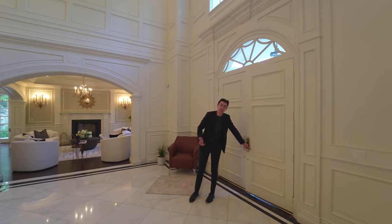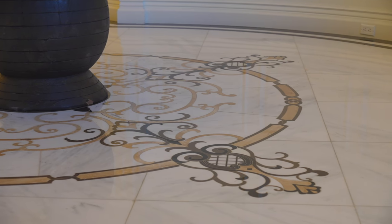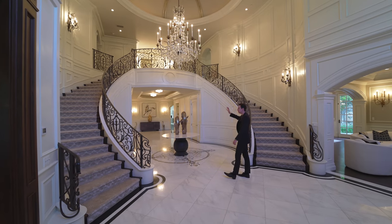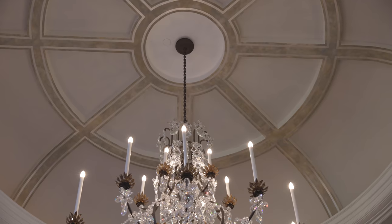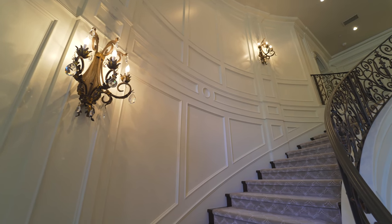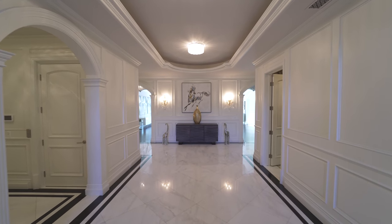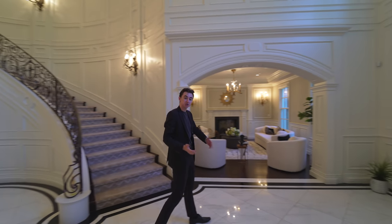Here we are at the entry of this gorgeous estate in Arcadia, California. Coming in, we have luxurious marble floors leading us into one of the most incredible entries I have ever seen. There is a gorgeous chandelier framing the center of a dual spiral staircase with wrought iron railing, dome details on the ceiling, wainscoting designs on the walls, and wall sconces throughout. On my right is an office and on my left is a living space.